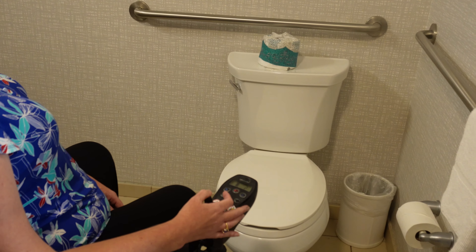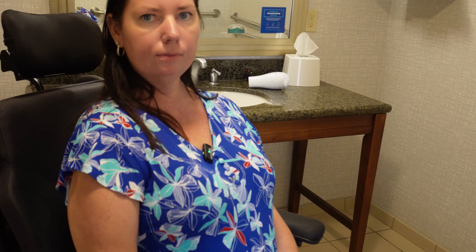So with assistance, a transfer is possible. That's the only downside I see. For someone who can take a couple steps, it's a pretty spacious bathroom. And even for somebody who has assistance, this isn't a bad room either — especially for the price paid. And to be five minutes from the airport when you have to be there two hours ahead of time, that is very convenient.